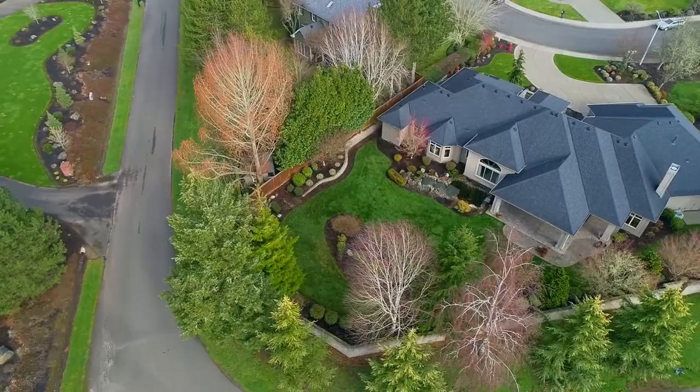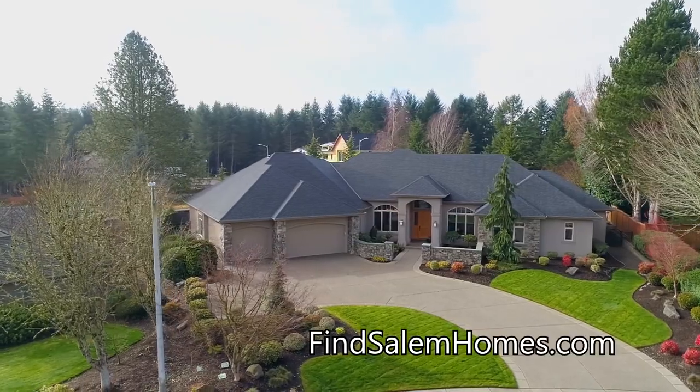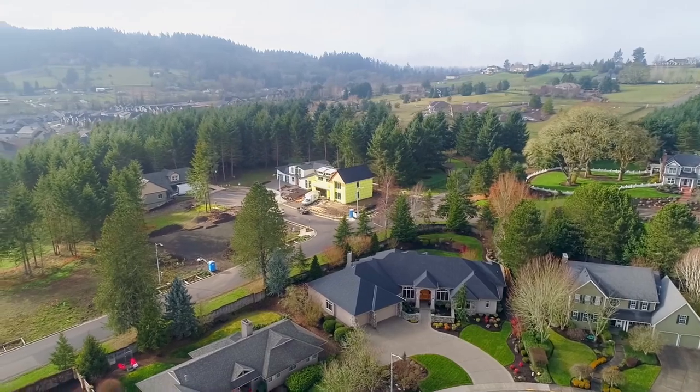Other features include a new roof and a four-car garage. Luxury, single-level living in a coveted location — it's all here ready for you to call home.